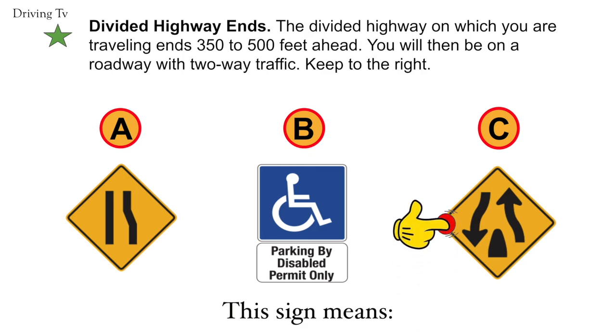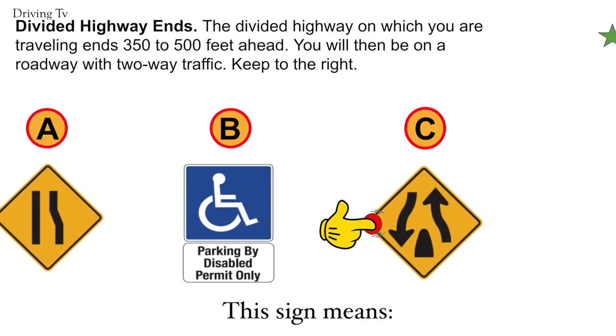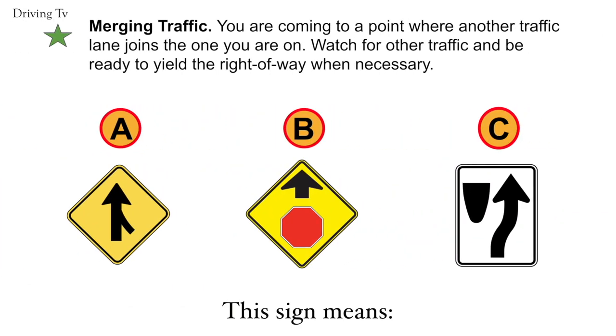Divided highway ends. The highway on which you are traveling ends 350 to 500 feet ahead. You will then be on a roadway with two-way traffic. Keep to the right. The correct answer is C. Divided highway ends. Merging traffic. You are coming to a point where another traffic lane joins the one you are on. Watch for other traffic and be ready to yield the right of way when necessary. The correct answer is A. Merging traffic.